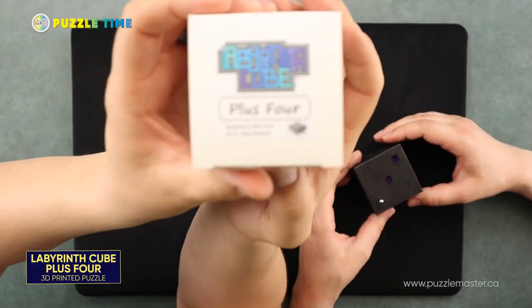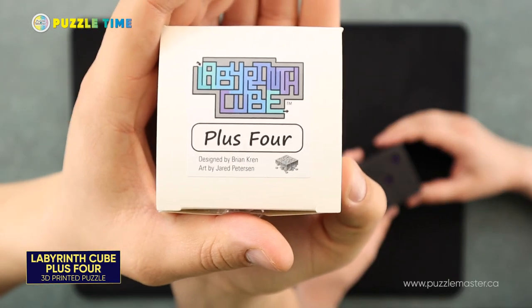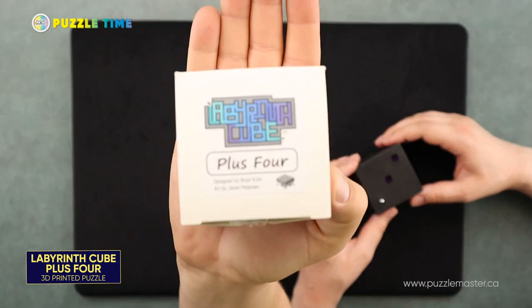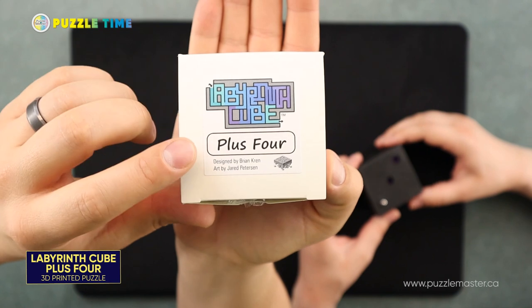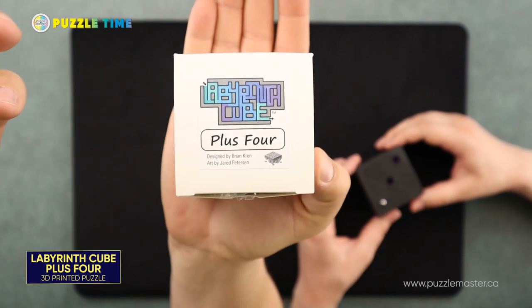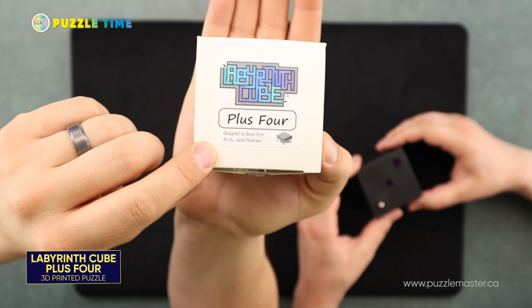So this is called the Plus Four. If you look at the top of the box, there's some information about the puzzle — 'Labyrinth Puzzle Plus Four.' So this is the Labyrinth cube series. There's a series of different Labyrinth cubes, five I think that we have. It does say it's designed by Brian Crenn, who I believe is the owner of Puzzled by Piker, but it says art by Jared Peterson. Linnea recognized that name.